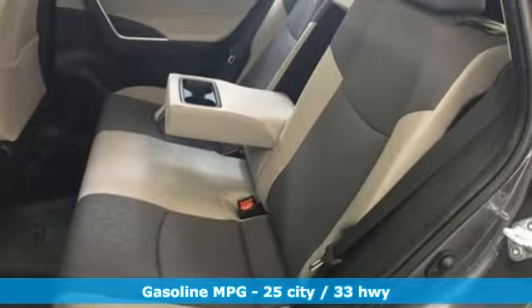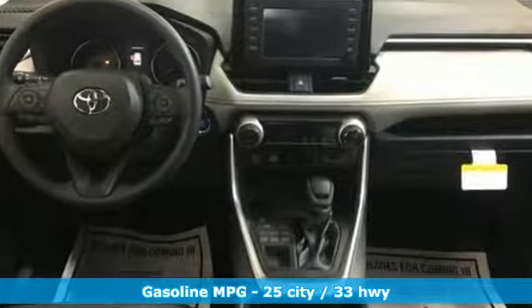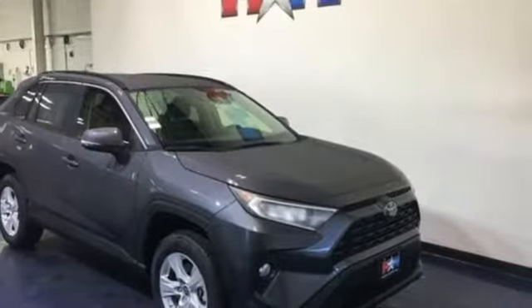It comes with all the amenities you need: smart device navigation, power heated mirrors, dual zone climate control, and Wi-Fi hotspot.